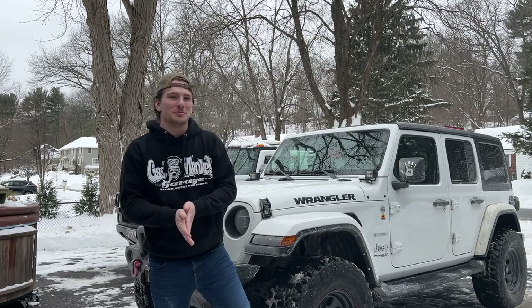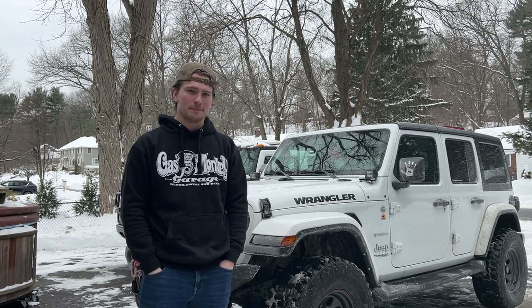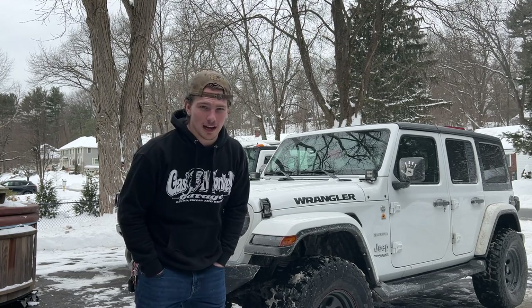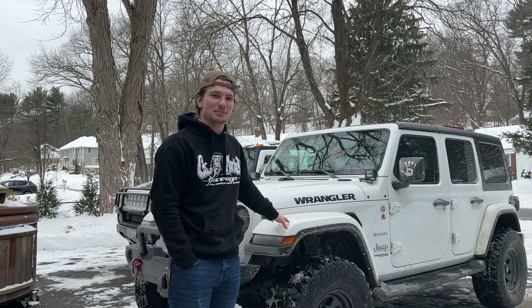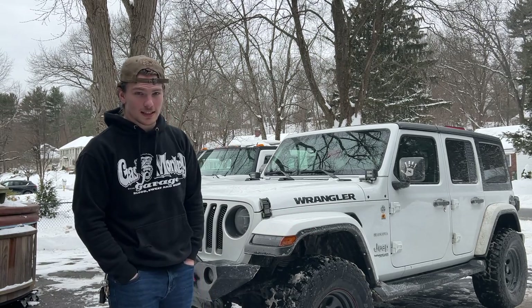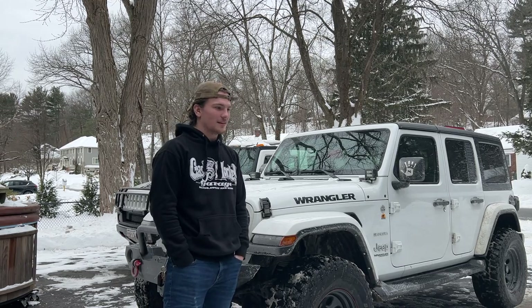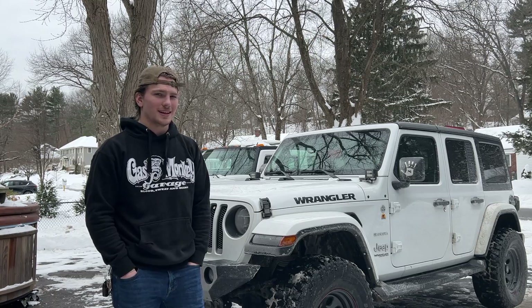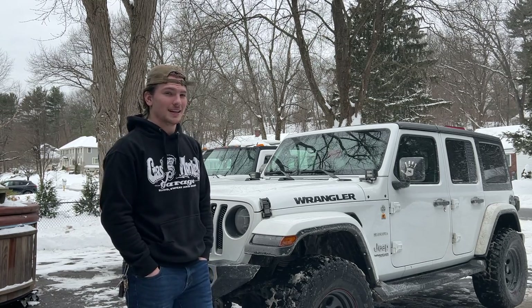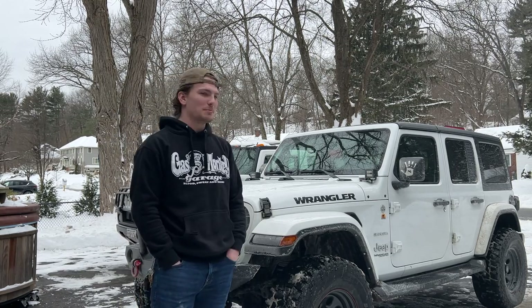Hey guys, it's Gary from Streeter Motorsports, welcome to the channel. Today, super early this morning I got up, went to the gym, and on my way back I got a check engine light on my 2021 Jeep JLU. I have the 3.6 liter BBT e-torque engine. I was not expecting to get a check engine light so quickly — it's only been about a year and two months — after having routine maintenance done on it at all the right points. It really made my heart sink.